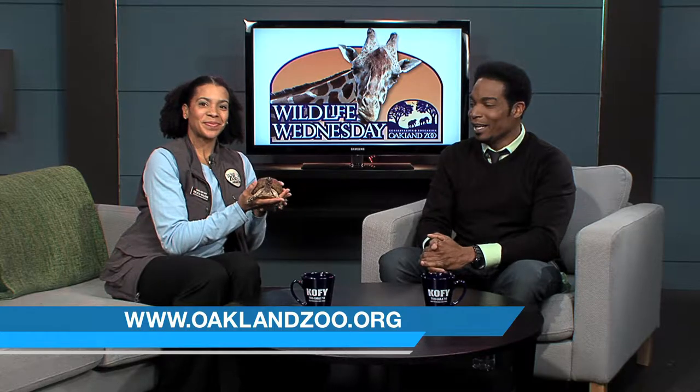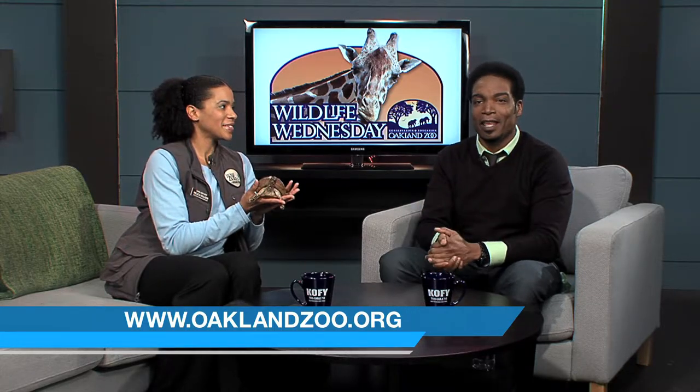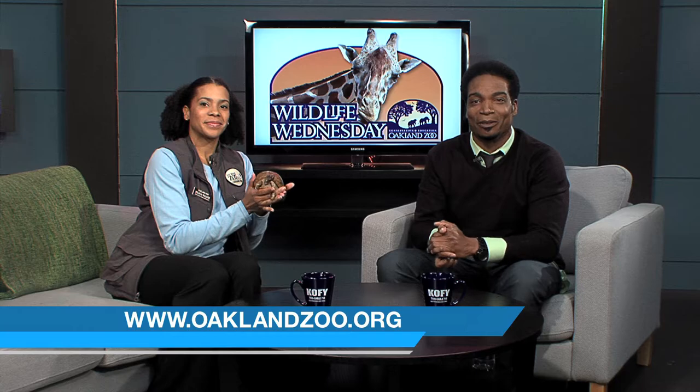Very cool. Those are some great differences we found out today, and there's more online at OaklandZoo.org. It's your zoo.